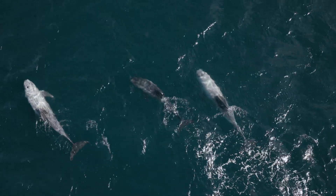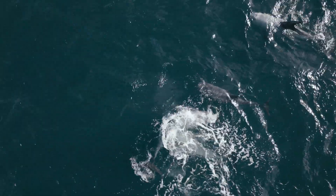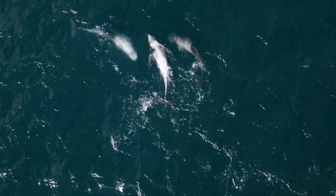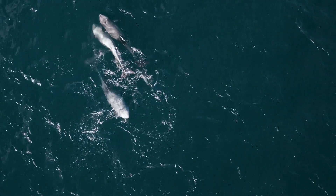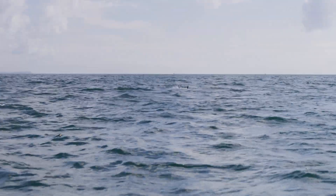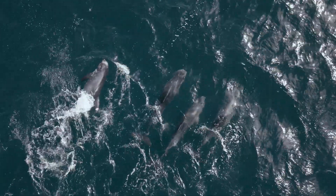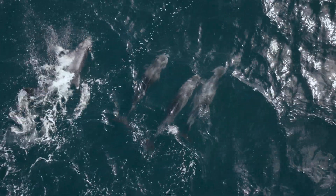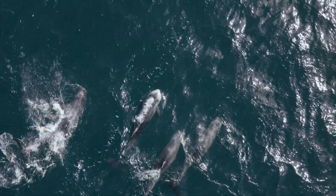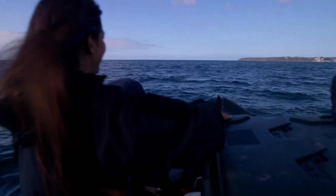They're fin slapping, they're jumping on some of the older ones, and all of this is incredibly important in learning how to be a dolphin. He's upside down! What a start!